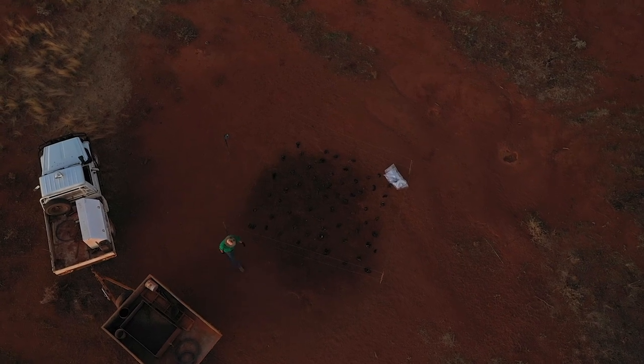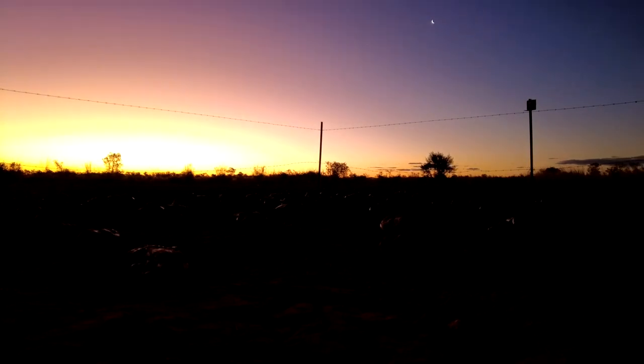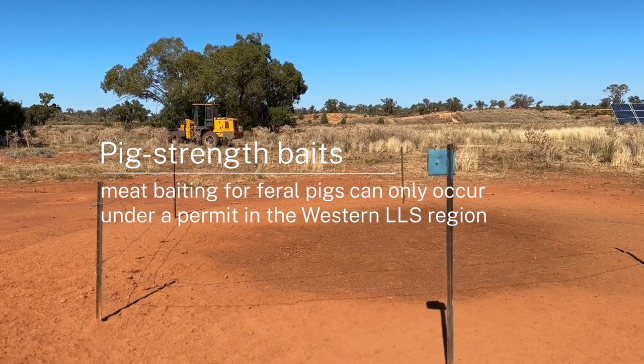The Central West, which is only our neighbour, has a lot of cropping, so good food and protein sources are available to pigs. You probably have a lot more pigs out on the crops there, whereas out in the western areas there's not so many crops — it's a harsher country. The meat baiting will play a key part out in these areas because that's essentially what they're eating: road kill, animals dead in the paddocks. They don't have access to grain unless the farmer is feeding grain out to stock on trails or in bins. The meat baiting out here will play a key part for the western landholders.